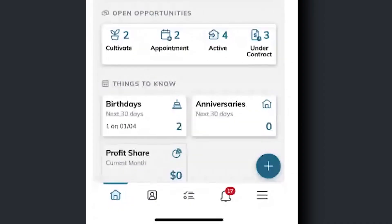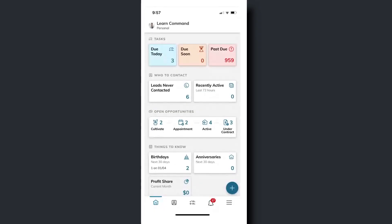Towards the bottom here, under 'Things to Know,' I can see upcoming birthdays and home anniversaries. These are connected to smart plans, keeping us top of mind with our database and letting us know who we need to call. Maybe I'm at a coffee shop and I see, oh, it's Susan's birthday coming up — she was a client of mine three months ago. Let me go ahead and give her a call. I can do that right from the app if I'm already on my phone. We can do all of this right on the home dashboard and run our business just from the front screen.